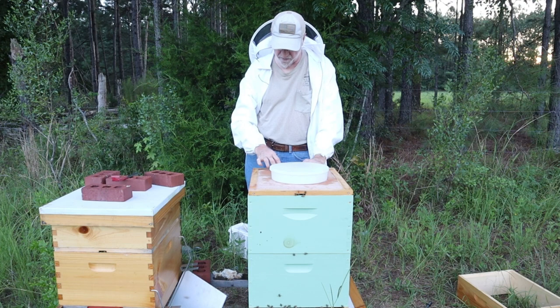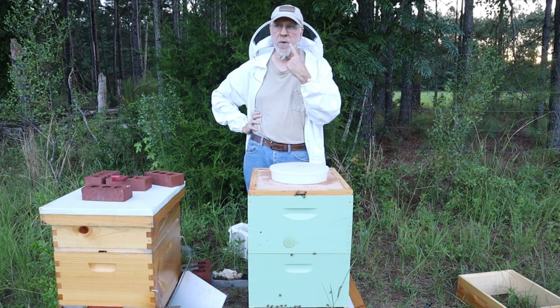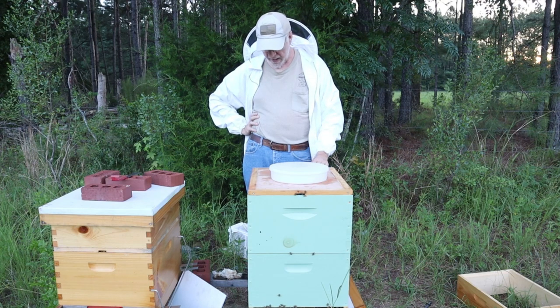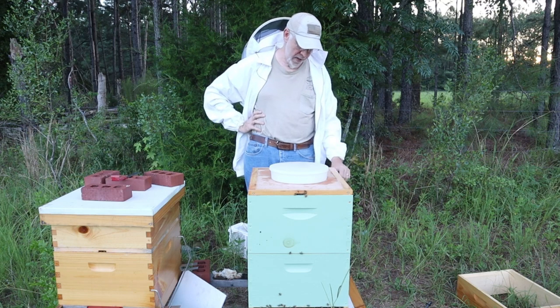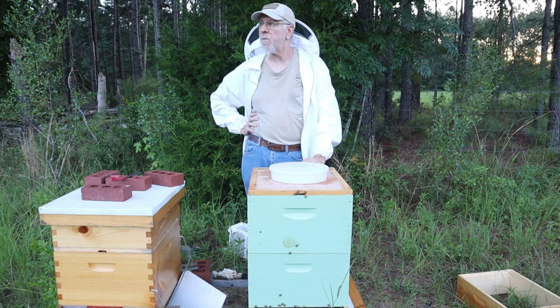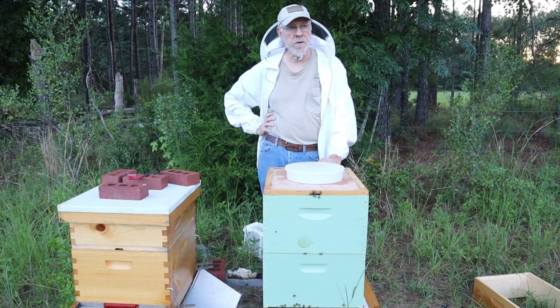I'm in a very unique situation down here in South Georgia. These are first year bees here, and this is a first year beekeeper here. These bees have filled up a whole brood box, so there's a ton of bees in there. We went ahead — and you'll see in the last video — we went ahead and added a brood box for them.